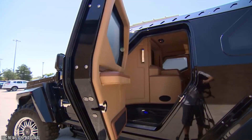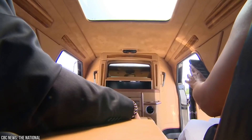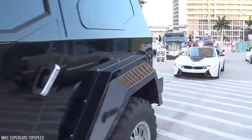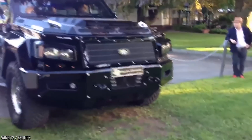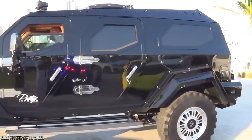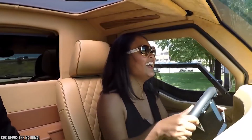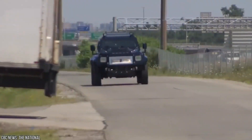This impressive vehicle can seat two people in the back and even has a television and iPad control station installed. The Conquest Knight XV uses about 34 liters per 100 kilometers, meaning you'll definitely need an abundant fuel source to keep this mammoth vehicle on the road, which could get a little tricky in the apocalypse. Now, where is the nearest gas station?